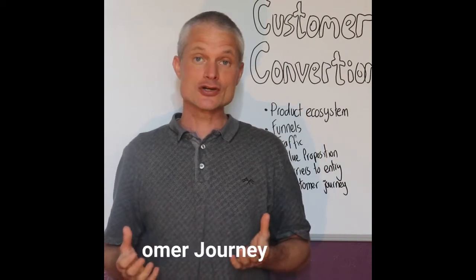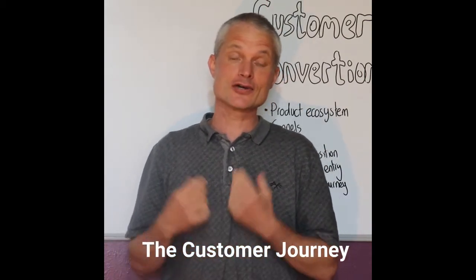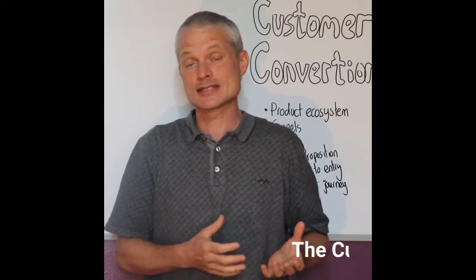In the customer conversion course, we look at three main aspects of guiding customers towards making a purchase decision in your business.